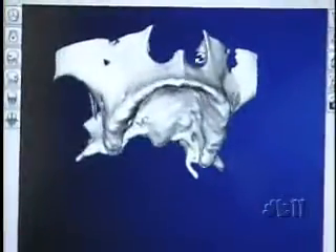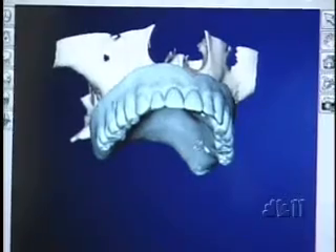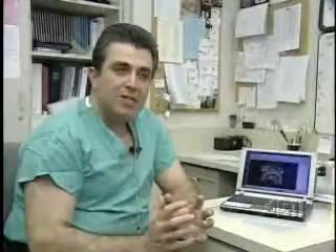By looking at this and then adding the denture in, this technology is helping make that possible. Using a CT scan of her mouth and dentures, this special software made by Nobel BioCare creates a 3D picture for surgeons. Now we actually see a virtual model of what the patient is actually like with their denture in their mouth.